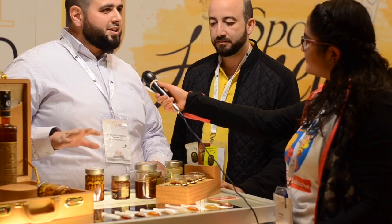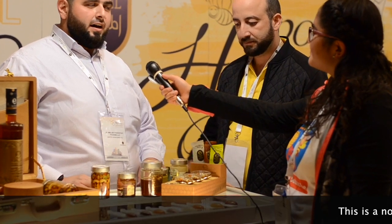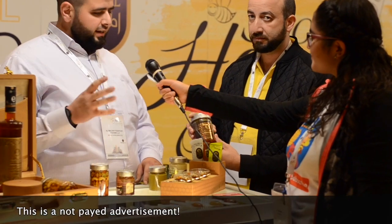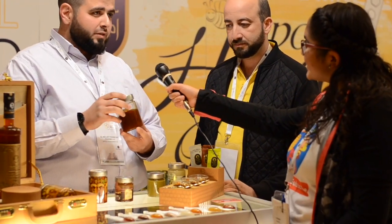What we produce here is Sidr honey. It's a very special honey that comes from the desert. Normally you find it in the United Arab Emirates and in Yemen. It's a very special honey — it has a special texture and it does not crystallize at low temperatures.